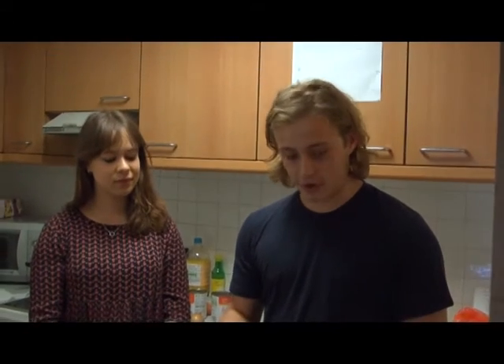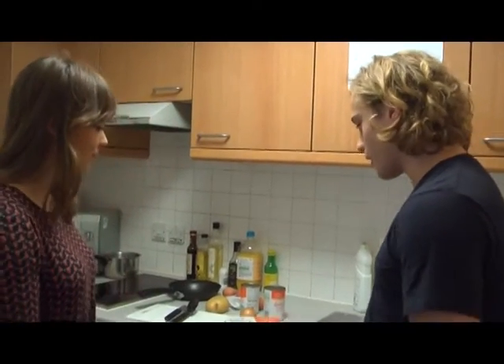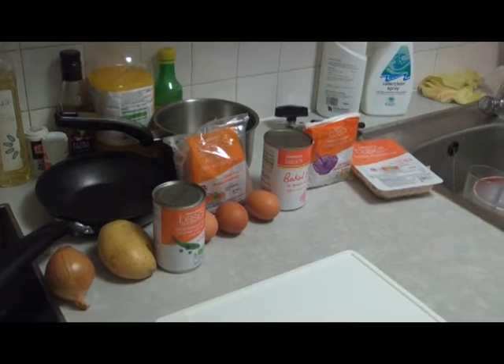Hello and welcome to TAB TV's first ever Ready Steady Cook. I'm here with my culinary connoisseur Grace Liebeson, and we will be giving two contestants the chance to cook in this lovely gyp room with some ingredients that I have here.